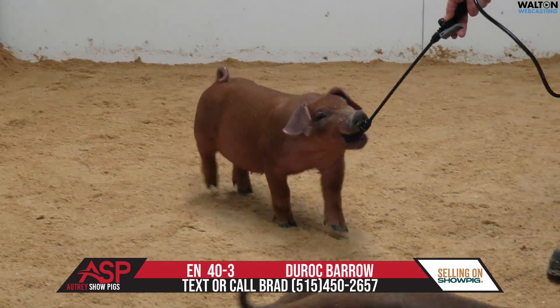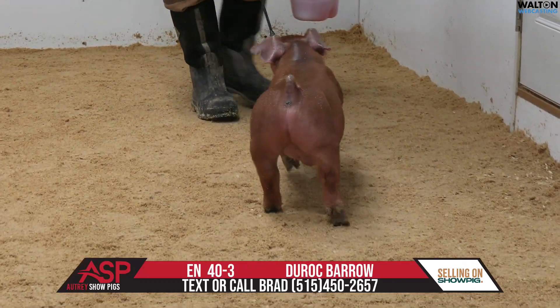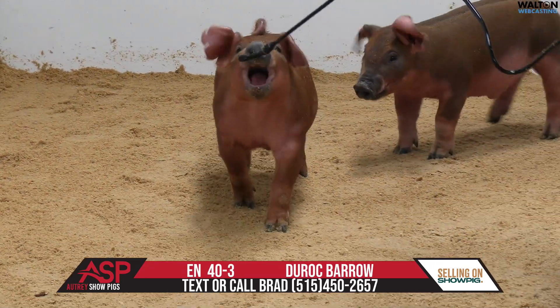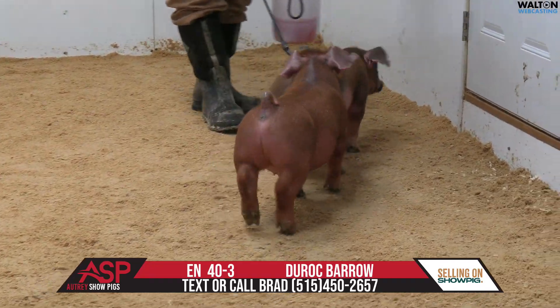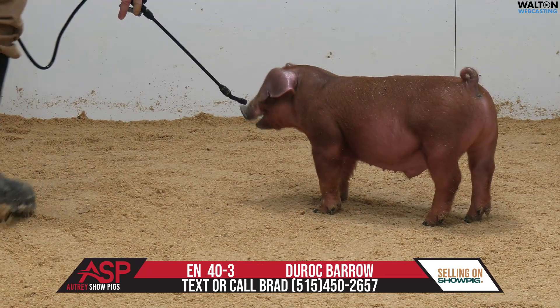40-3 Duroc Barra — this one's maintained his hair, unlike his brother, but one that I think still has some of the same attributes as his brother in terms of being a dense-bodied, round-bodied animal that's got some skeletal spread, but still has some form and function in terms of a skeleton. Excited to see where this one lands.